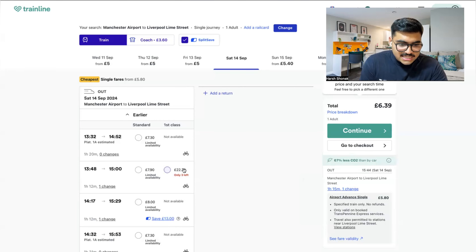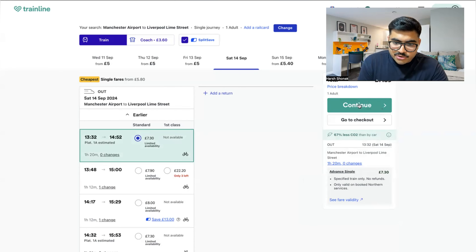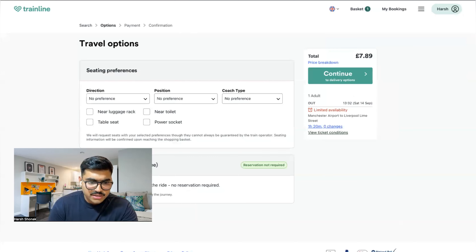Usually it takes one hour ten to one hour twenty minutes from Manchester Airport to Liverpool Lime Street. For example, if you're free by 1 PM, you can take the 1:32 PM train and reach Liverpool at 2:52 PM. Just click on Standard — it's £7.30 — then click Continue. On the next page you don't need to select any preferences or travel options, just click Continue.